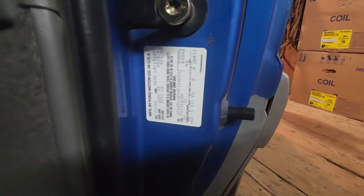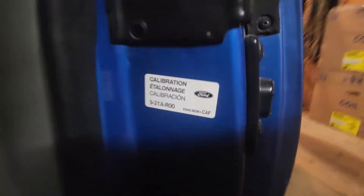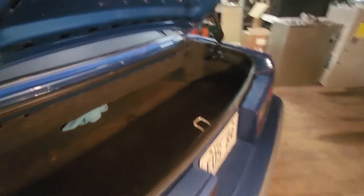All the stickers — this car was repainted probably the month I bought it; it had a nick somewhere. But I don't think they painted over any of the stickers. The original body panel stickers are all there with the VIN numbers. There's another one on the quarter, so every part has the VIN.